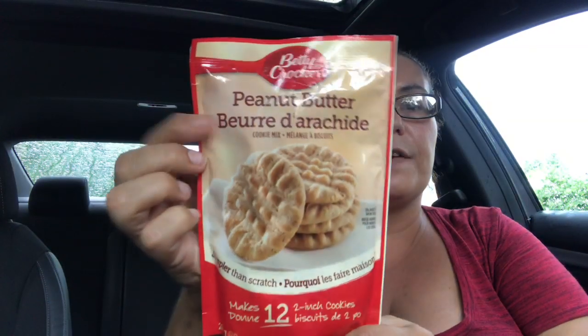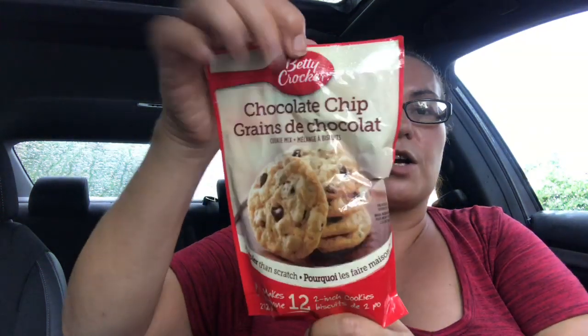I also got these Betty Crocker peanut butter cookies — it makes 12. And I also got the Betty Crocker chocolate chip cookie mix.